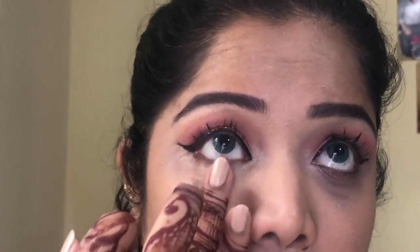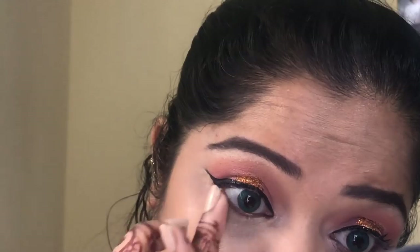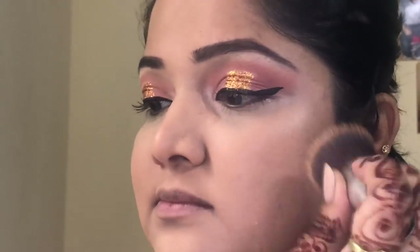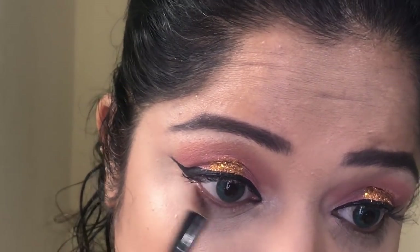If you use it too, definitely let me know — not on WhatsApp or in person, but in the YouTube video comments! Once done, I put on a second layer of foundation because it was a glam look. By the way, I wore this makeup on Eid — Bakra Eid.